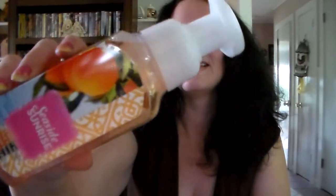The next one I got is Seaside Sunrise, and this says orange blossom, fresh lychee, and sugar. Let me give this a little sniff — oh yeah, this is definitely straight-up orange to me. I can't wait to try these.